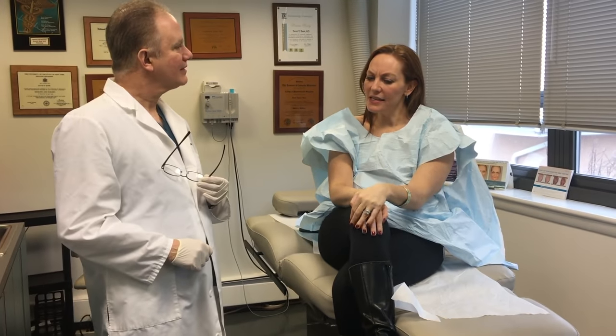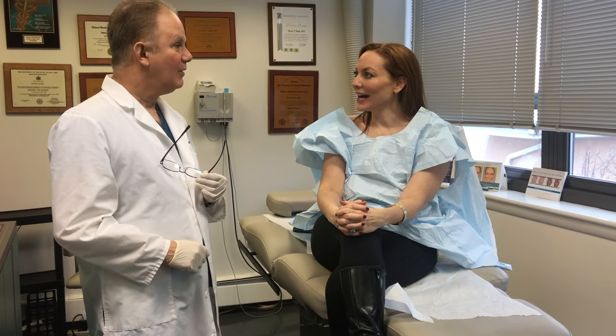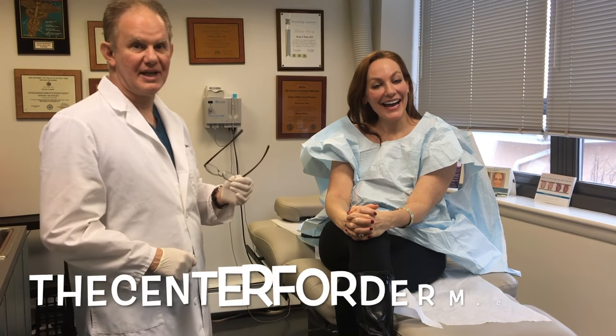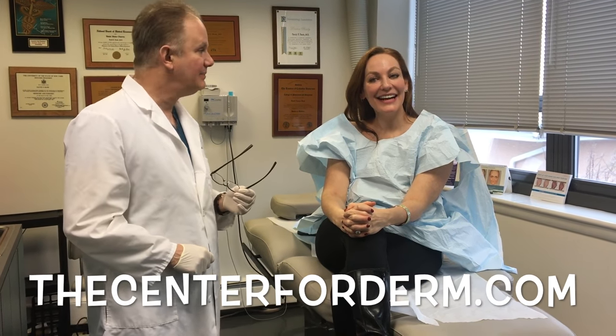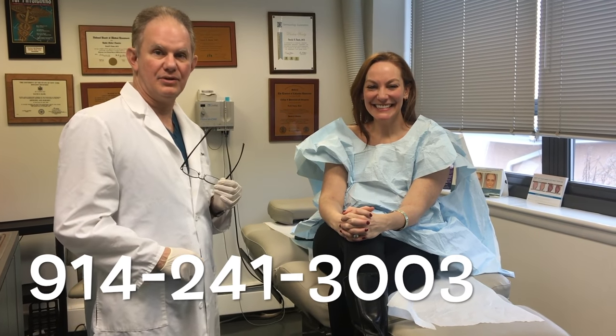David, if somebody wanted your services, what would they do? Well, they could go to our website, which is thecenterforderm.com, or they could just call us at 914-241-3003.